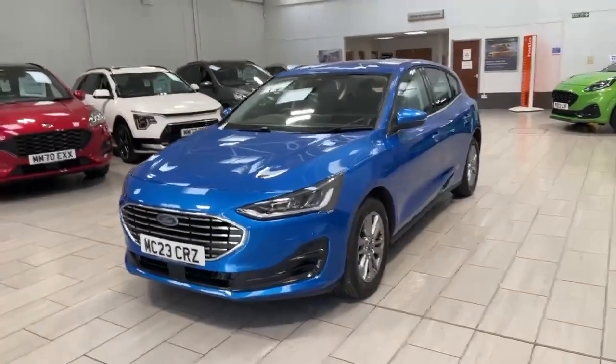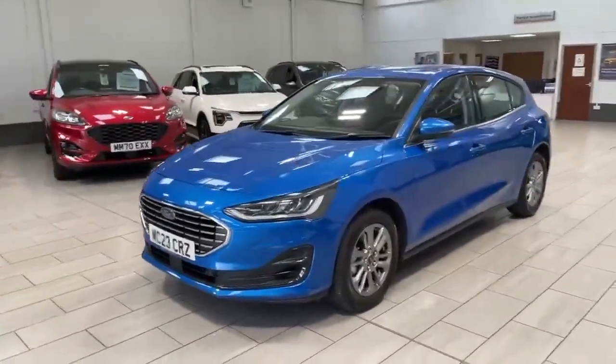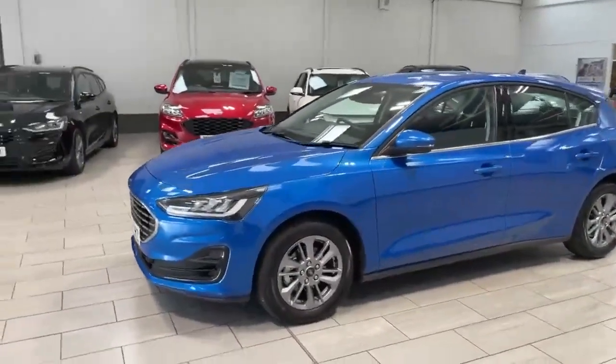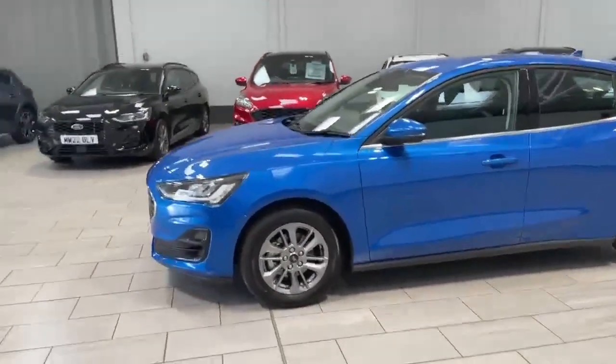Welcome to OMC. Today I'm going to be showing you around this Titanium Hybrid EcoBoost. This is a 155 engine and it is the hybrid.